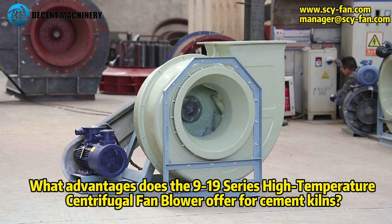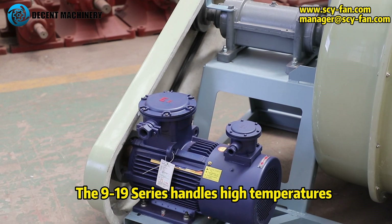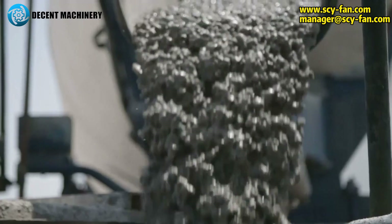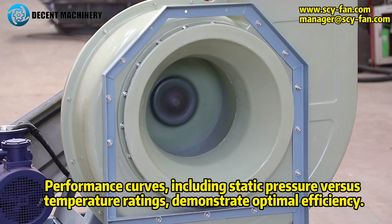The 9-19 series high temperature centrifugal fan blower offers key advantages for cement kilns. It handles high temperatures, ensuring reliable airflow in cement kiln operations. Performance curves, including static pressure versus temperature ratings, demonstrate optimal efficiency.